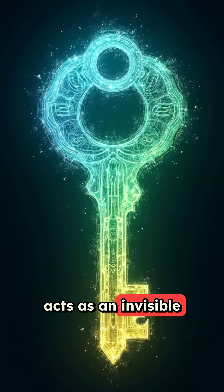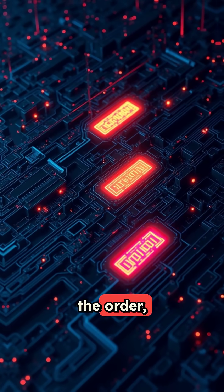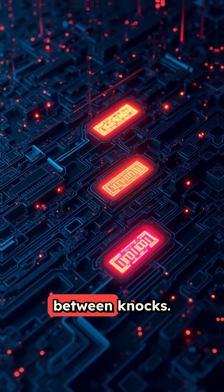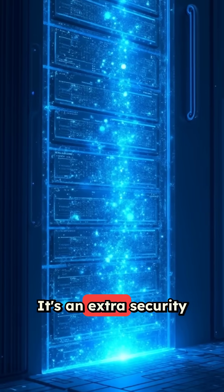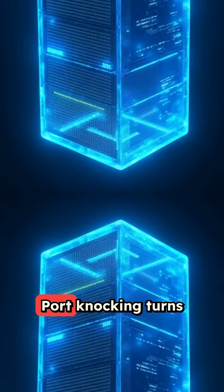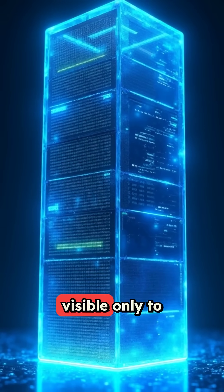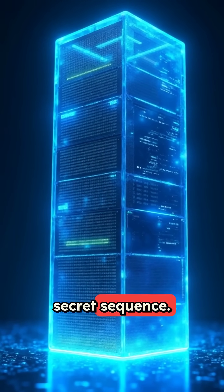The knock sequence acts as an invisible key. You can customize the port numbers, the order, and even add time limits between knocks. It's an extra security layer that works alongside your existing authentication. Port knocking turns your server into a ghost, visible only to those who know the secret sequence.